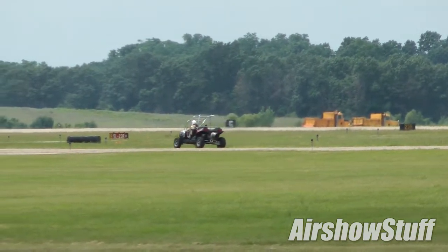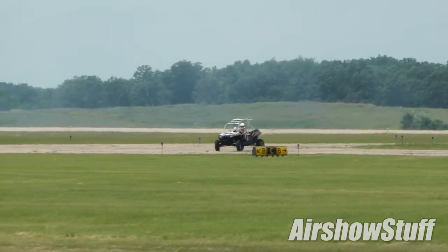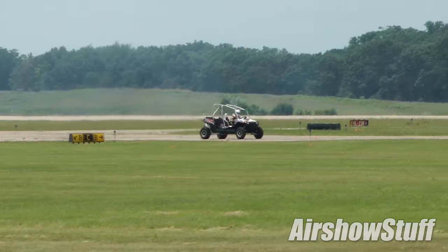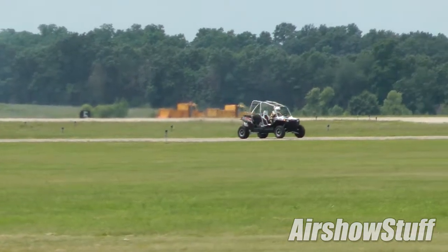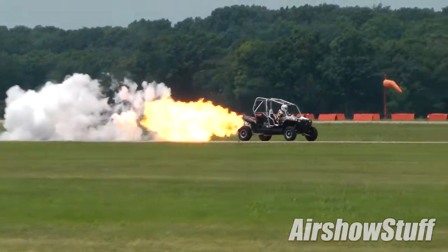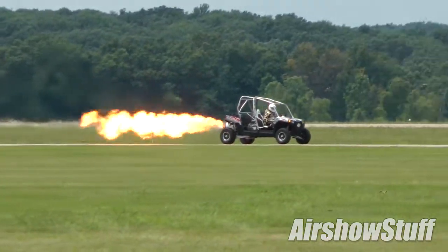Once Paul got it home, he drove it around the house a few times to see what the performance was, then took it in the shop, tore out the entire drivetrain — engine, transmission, electrical system, and on and on until they were down to the rolling chassis. Then Paul started cutting up the back half to make the engine fit.